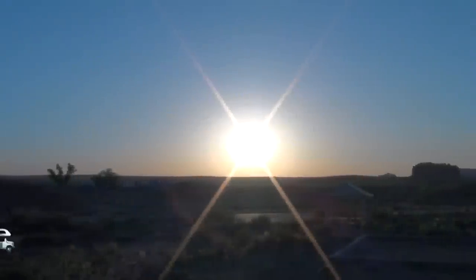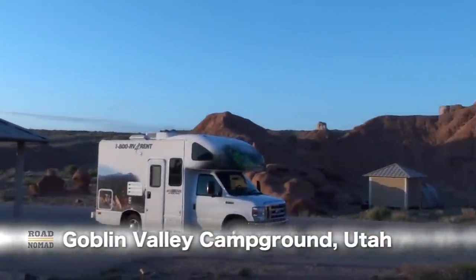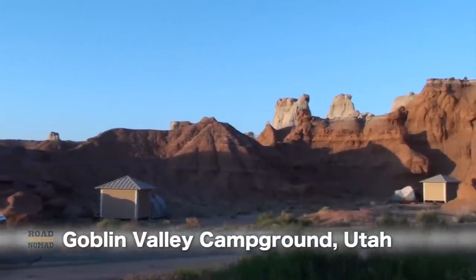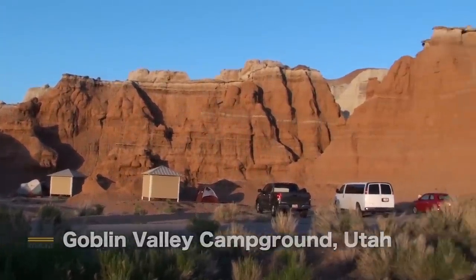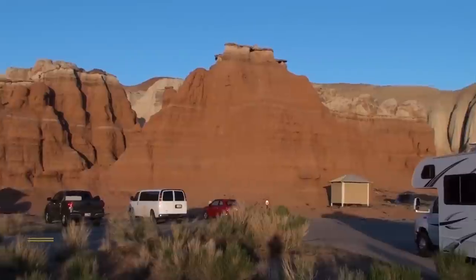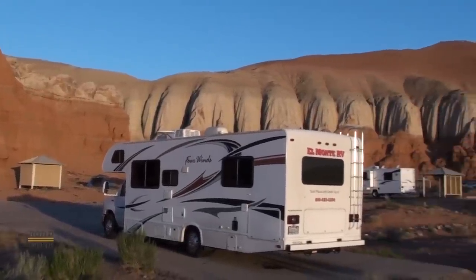Good morning from the beautiful Goblin Valley Campground. No, that is not our motorhome. By the way, that is our rental Class C motorhome.